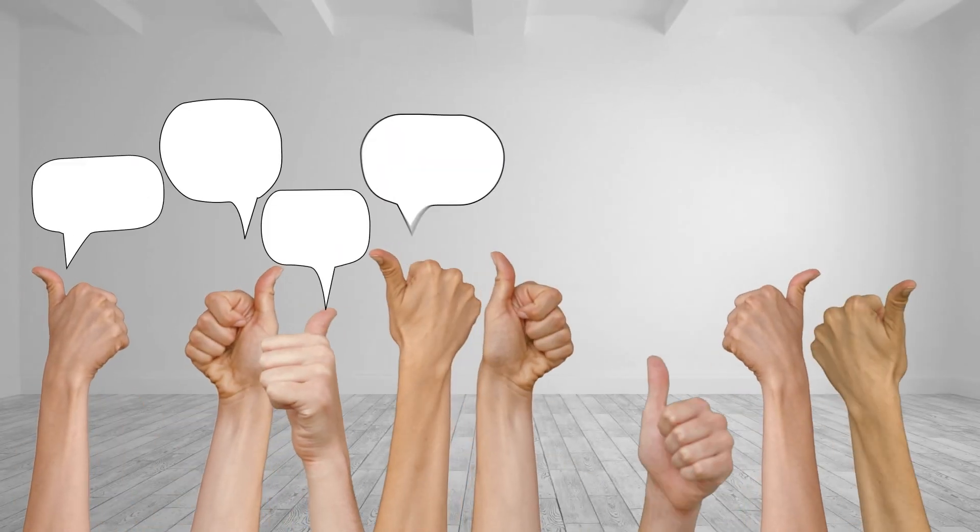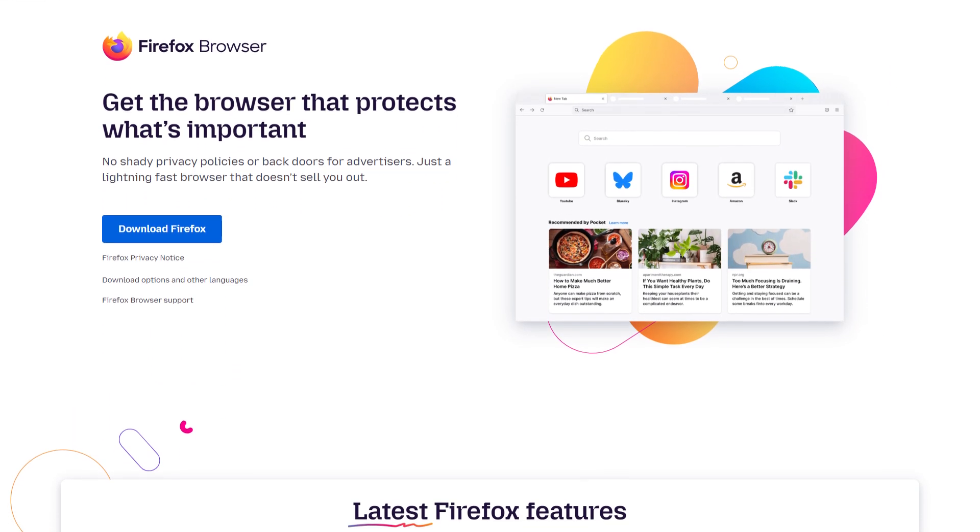There are so many options out there, so let's break it down based on what people are actually recommending. What do people on Reddit say about Android browsers and privacy? Let's go through some of the top picks. One of the most mentioned options is Firefox, especially when paired with uBlock Origin.